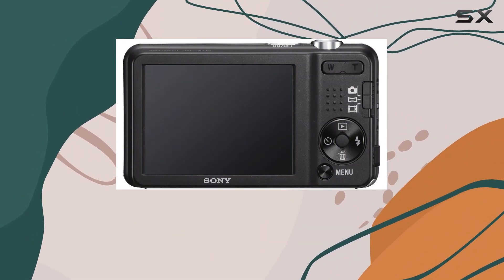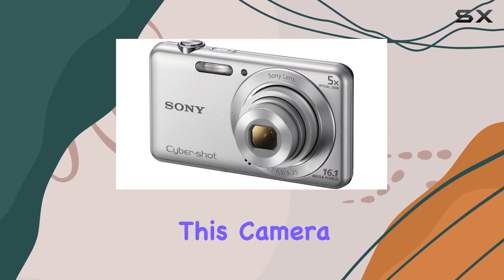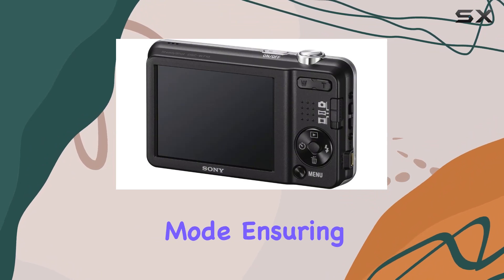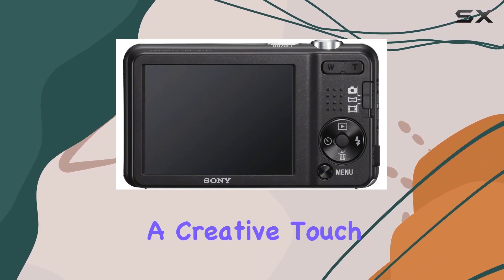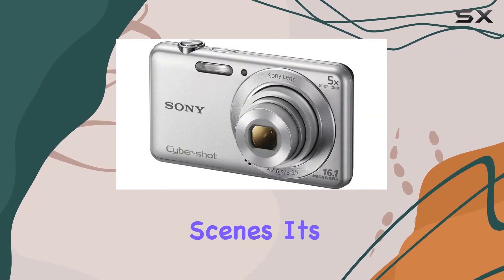It's ideal for travel or capturing the excitement of sporting events. But it's not just about photos — this camera also lets you shoot 720p HD videos in AVI mode, ensuring your memories are recorded with quality. One standout feature is the picture effect mode, which adds a creative touch to your photos. It's not just about capturing scenes, it's about expressing your creativity.